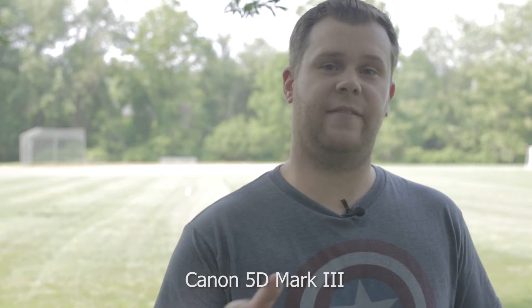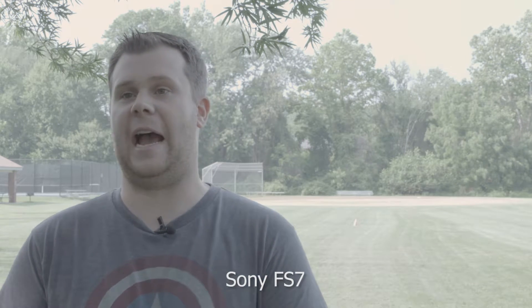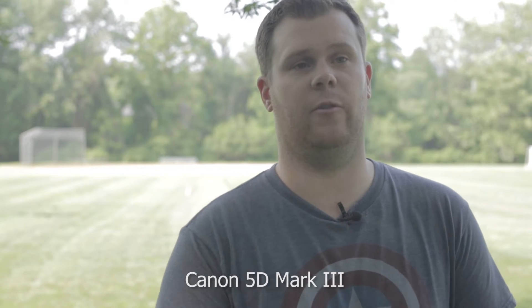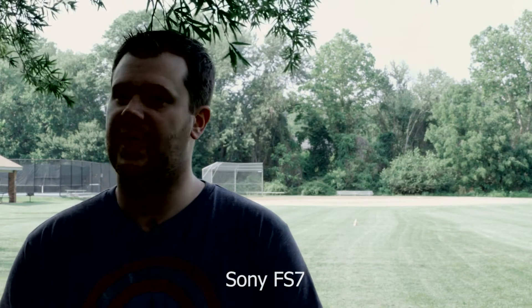If you take a look at the 5D CineStyle image and the FS7 S-Log image, they probably look pretty flat — kind of washed out and desaturated. The reason for that is that in order to achieve that dynamic range, a lot of these cameras shoot in a washed-out log format. While this may not look so great immediately out of the camera, the idea is that you're capturing as much detail as possible in your highlights and in your shadows while on site shooting. Then you go into post, color grade the image, and all of those details will pop out — whether you want to grade brighter, darker, or somewhere in the middle.